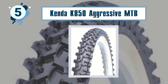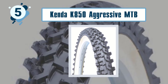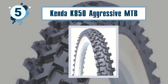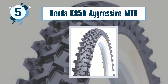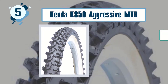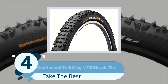Weighing 1.4 pounds, the Kenda K850 Aggressive MTB Wire Bead Bicycle Tire promises a trail ride experience you may have never had due to its tread design. Best features include long-lasting high durability and smooth ride.